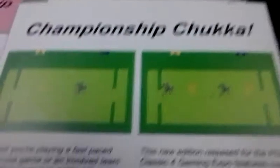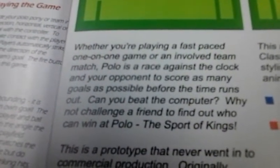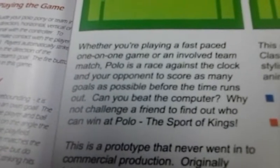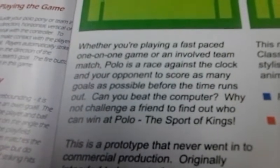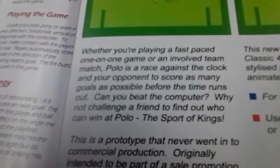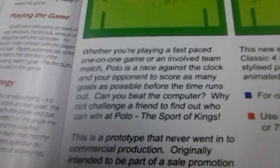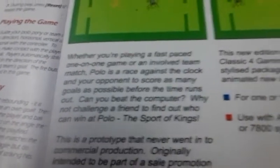Championship Chukka. Whether you're playing a fast-paced one-on-one game or an involved team match, Polo is a race against the clock and your opponent to score as many goals as possible before the time runs out. Can you beat the computer? Why not challenge a friend to find out who can win at Polo, the sport of kings?